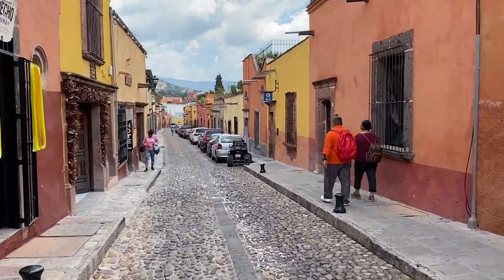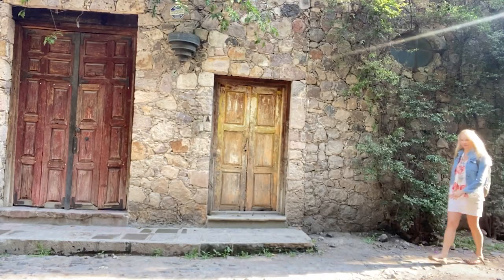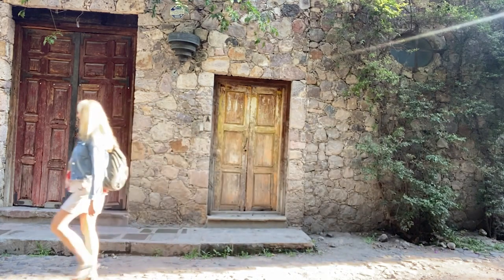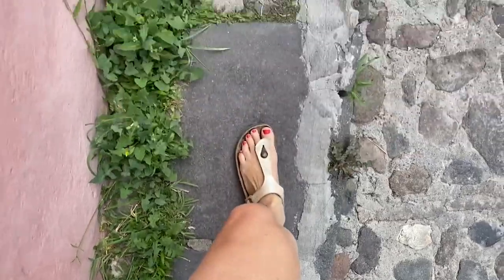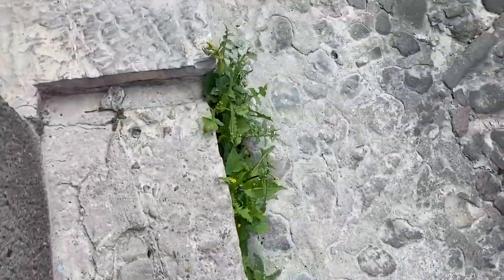There are lots of cobblestone streets and sidewalks are super narrow here. I suggest wearing closed-toed shoes that fit very well. You don't need hiking shoes in San Miguel, but you do need shoes that are quite sturdy with a good tread on the bottom. Every morning people are washing the sidewalks, and when it's raining those stones get very slick to walk on.